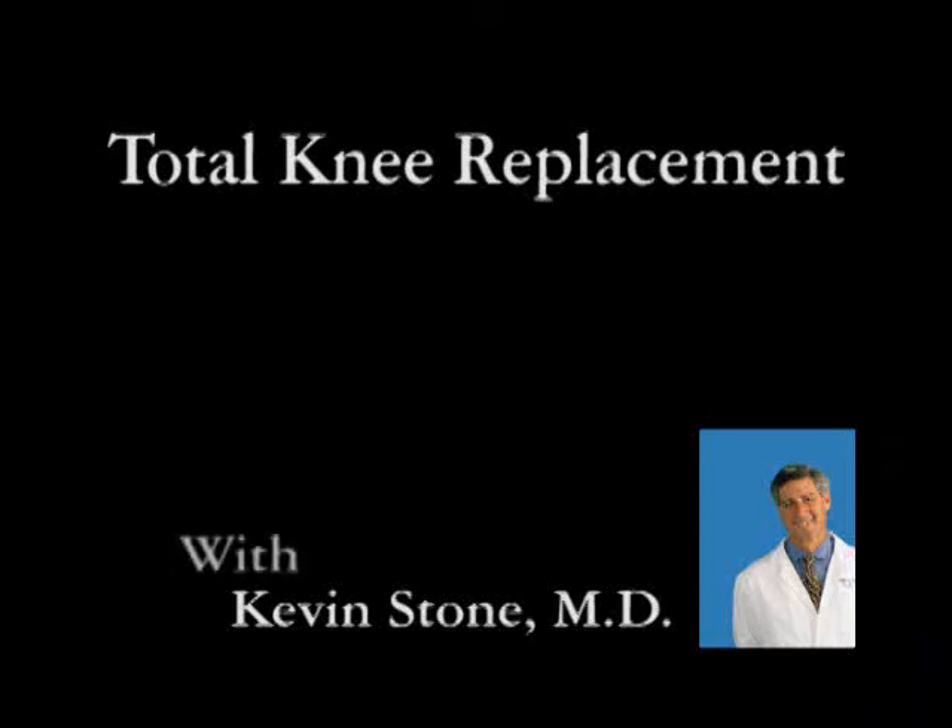Total knee replacement. Joint arthritis affects 70 million Americans.